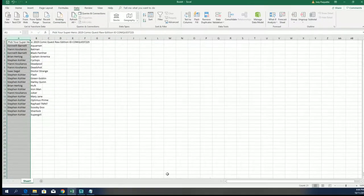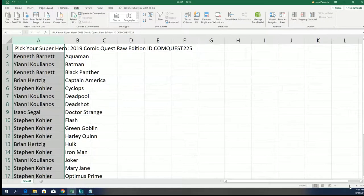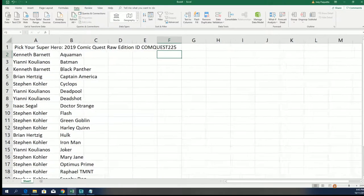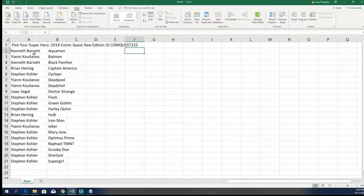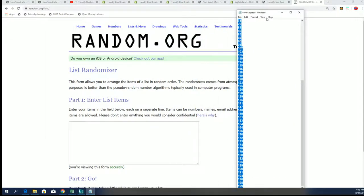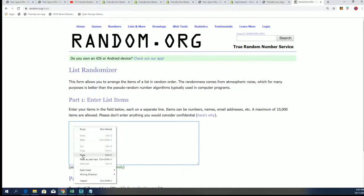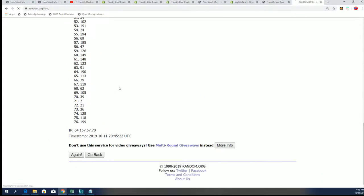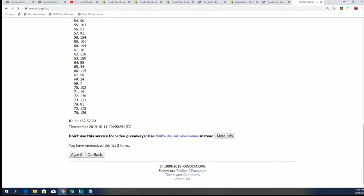In Comic Quest we always randomize the box number and see which box we're going to open up. This is our 225 box break right here, so it makes the video easy to find on YouTube. Everyone has selected their superhero — good luck in 225 everybody — as we look to see which box from the product line we're going to open. We randomly scroll through seven times to see which box will be on top.